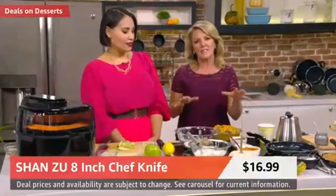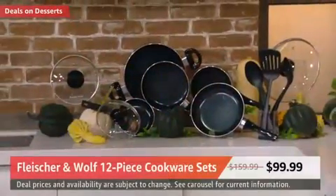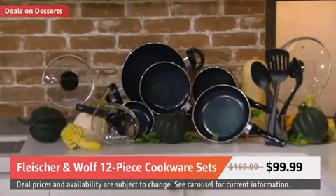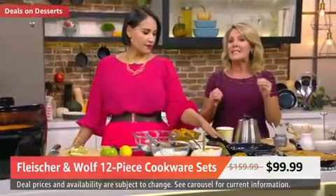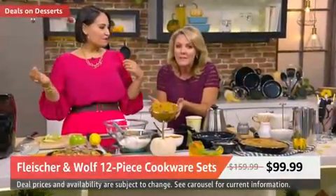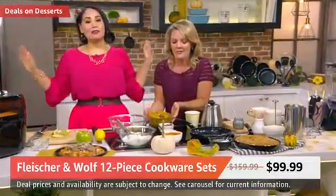In terms of must-haves in the kitchen, a quality set of cookware is certainly at the top of the list. We've got one from Fleischer and Wolf — it is 12 pieces for under $100. It is also 38% off, so you're getting some really great deal prices. First thing I noticed is how it looks — it's very pretty. It's got a diamond fleck nonstick inside and a black speckling on the outside. I got to work with this yesterday and it's very good nonstick.